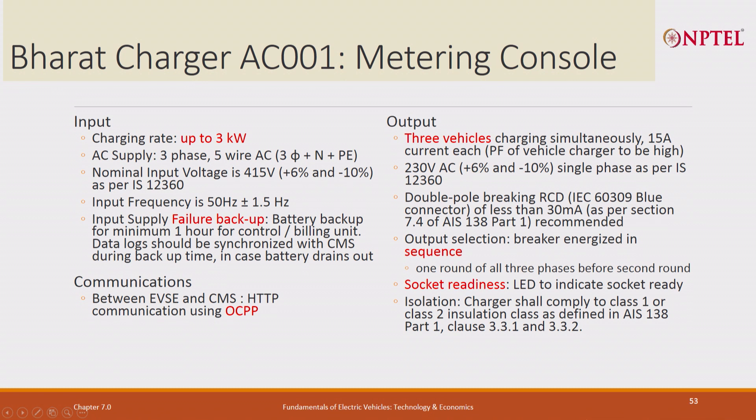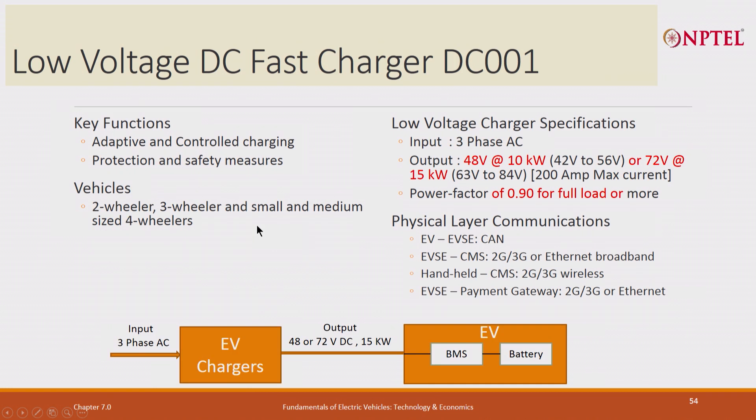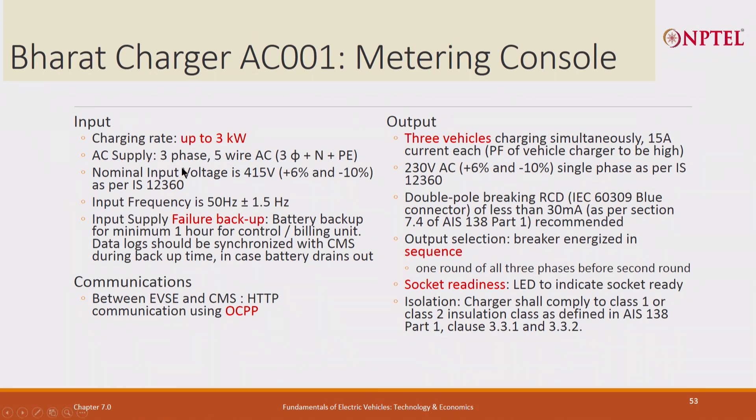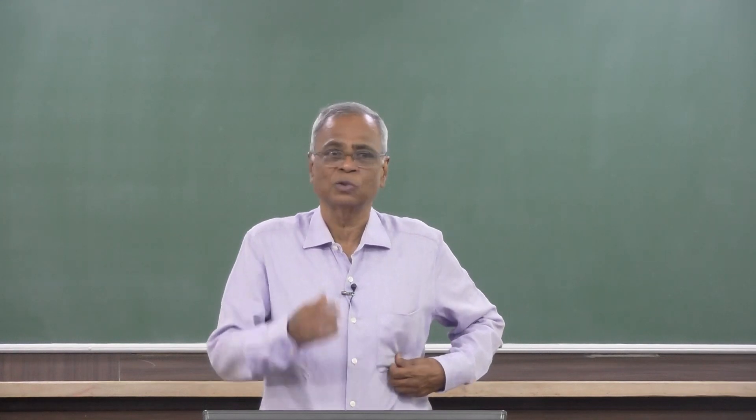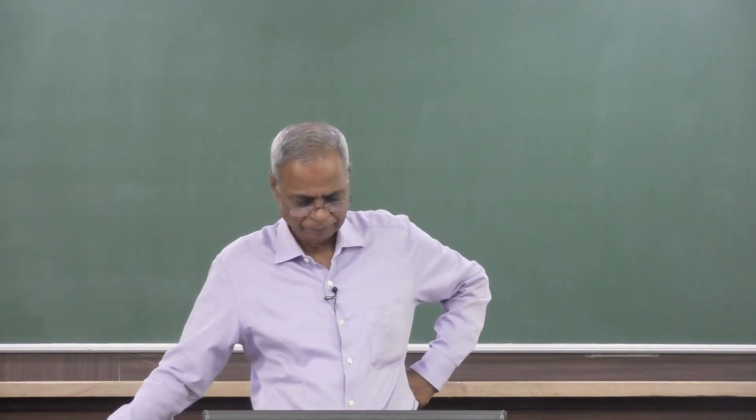What is the Bharat charger? For AC 001: up to 3 kW input AC supply, 230 V single phase. Input frequency 50 ± 1.5 Hz. There is input supply voltage failure backup — battery backup for a minimum of 1 hour. So if your power fails, it will not charge, but at least it will maintain the session state so that if power fails for a minute and comes back, it can resume charging.